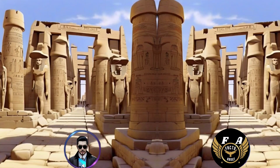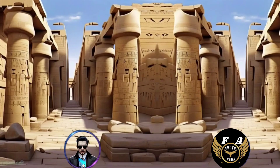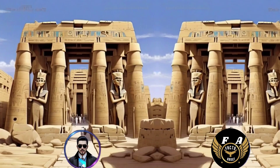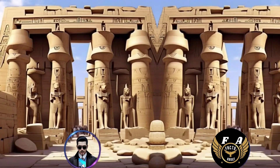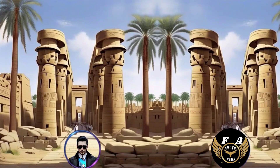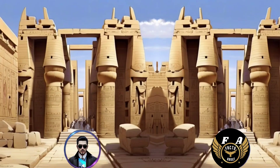14. The Temple of Karnak was connected to the Luxor Temple by an avenue of sphinxes, creating a ceremonial processional route. 15. The construction of the Temple of Karnak was a collaborative effort involving many pharaohs, including Hatshepsut, Amenhotep III, Seti I, Ramses II, and others. 16. The complex also served as a symbolic representation of the unity and continuity of the Egyptian state and religion.